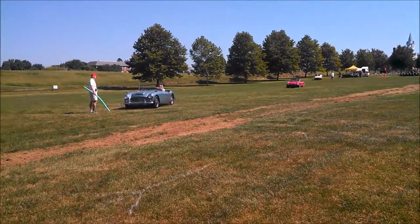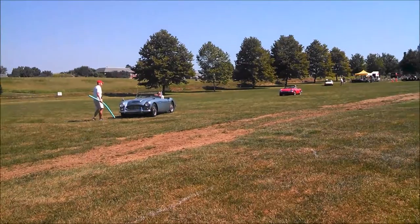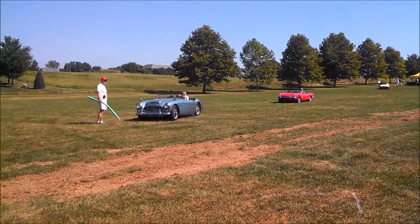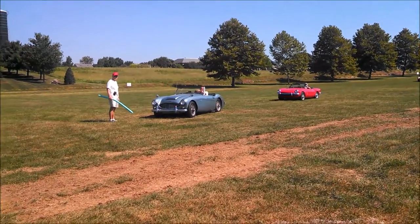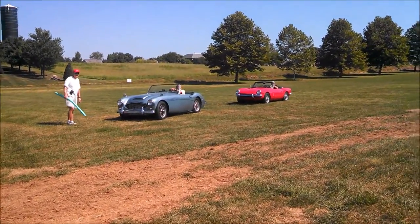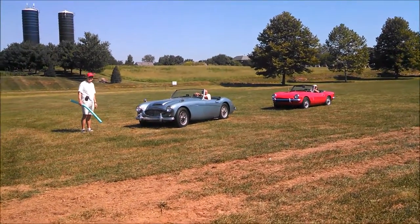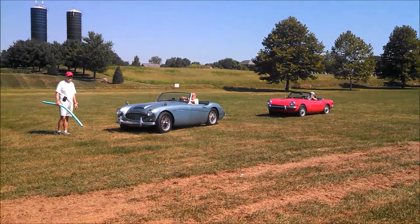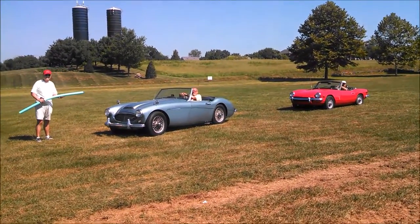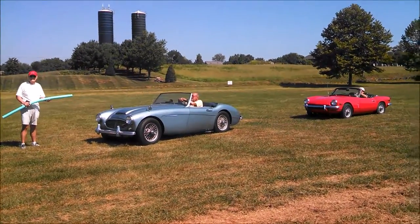And of course our Austin Healeys. You can never take a bad picture of a Healey 3000 — the poor man's Jaguar. They were great, built right through '67. That looks like a very early one, might be a 6. Now it's a 3000.